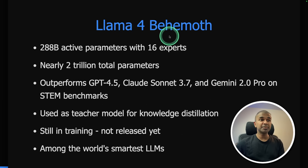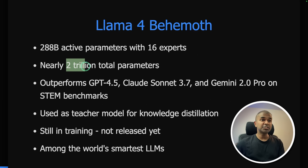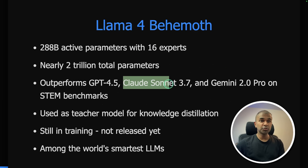Llama 4 Behemoth has 288 billion active parameters with 16 experts, and nearly 2 trillion total parameters — the largest model ever trained as open source. It outperforms GPT-4.5, Claude 3.7 Sonnet, and Gemini 2.0 Pro on STEM benchmarks, and is used as a teacher model for knowledge distillation. It is still in training.